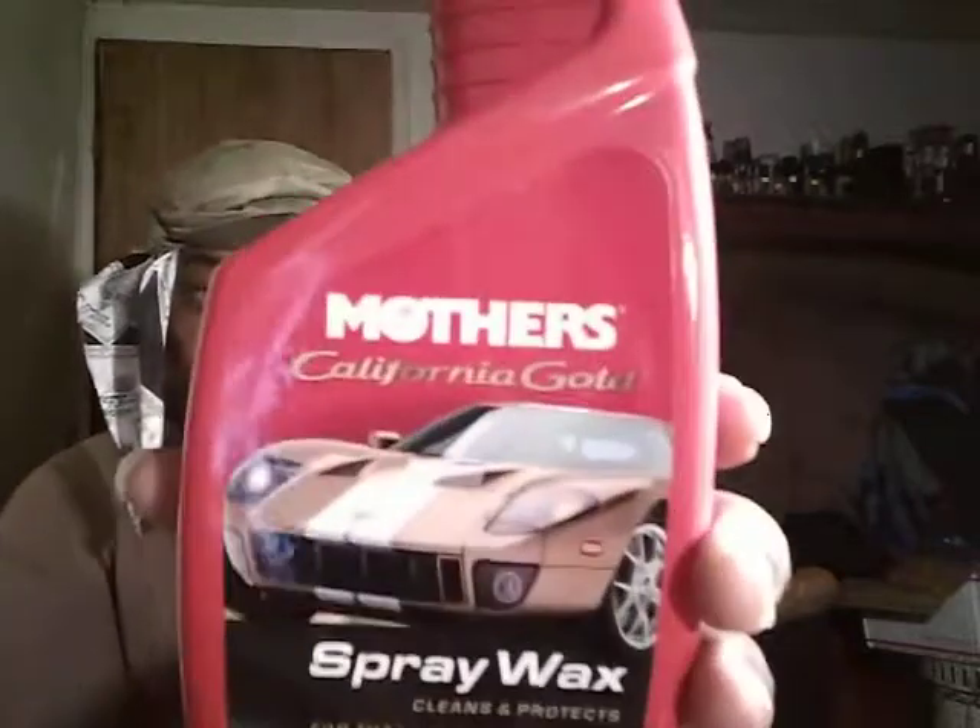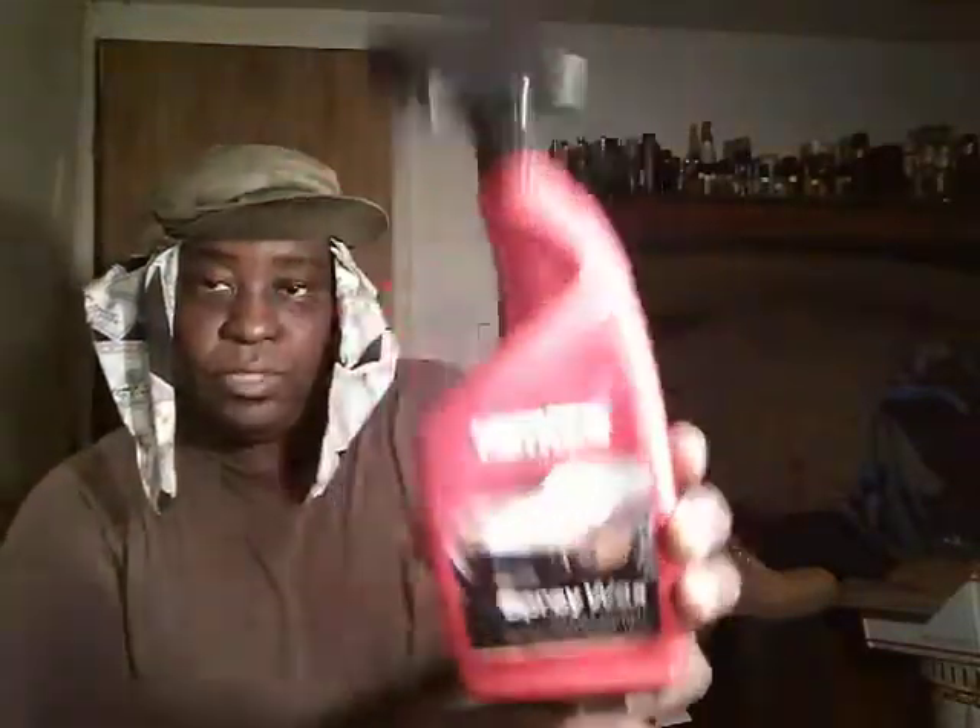Here's another one that works great — it's Mothers California Gold Spray Wax. You can get this for like $9 at Walmart. It's a nice 24-ounce bottle. You can do light touching up with your car, wax on the go, and keep that shine going. It's going to give you that protection. Everybody knows Mothers has been a trusted brand. For like $9 and for your personal vehicle, this will last you a very long time — and you're keeping up your paint all the way at the same time.